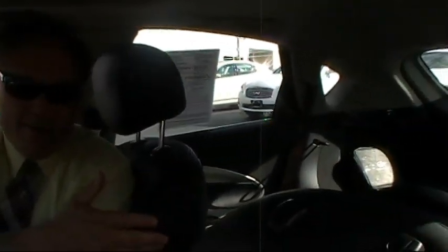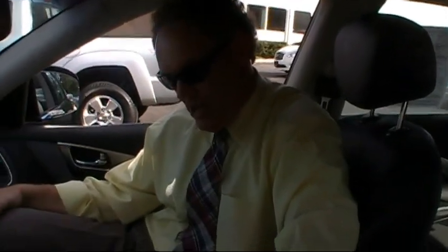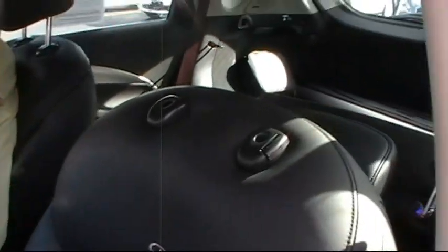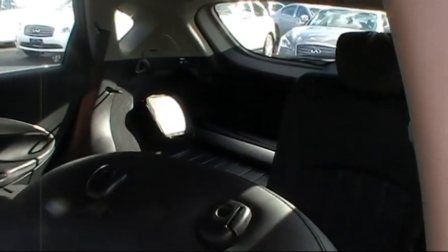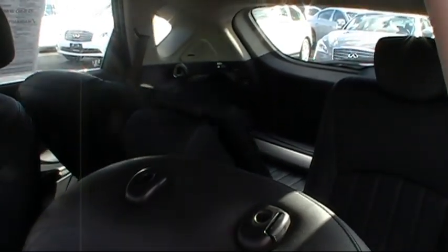Here's a really cool feature. The second row seats are folded down right now, and they're power folding seats. You have switches right here on the console — watch this. You can fold down either half or both sides. Here's the passenger side — now that's convenient.